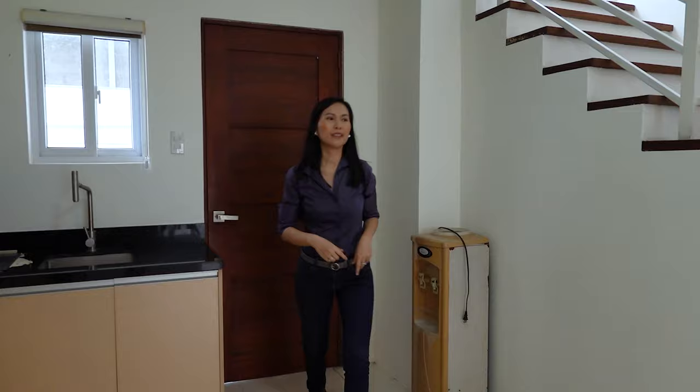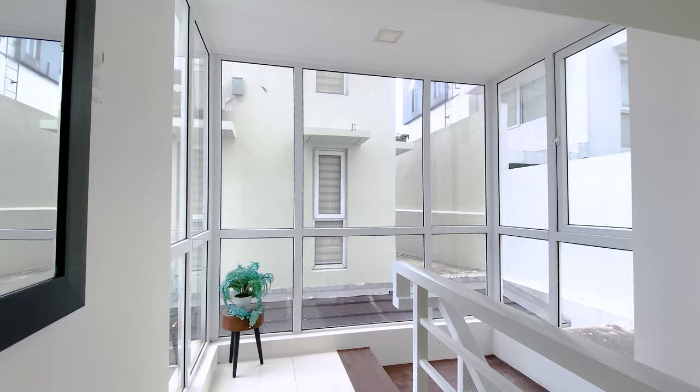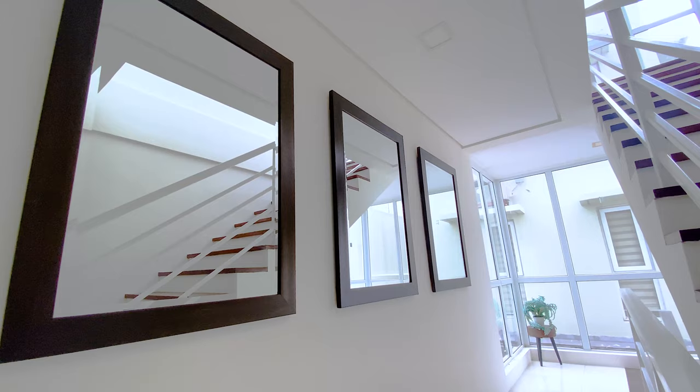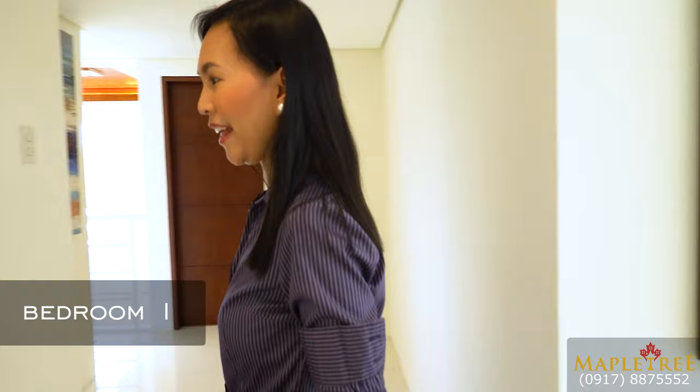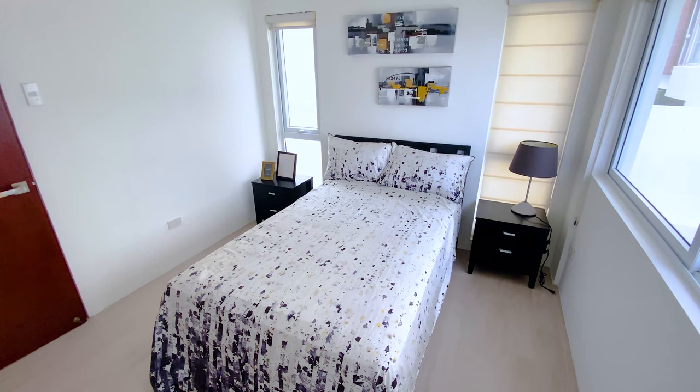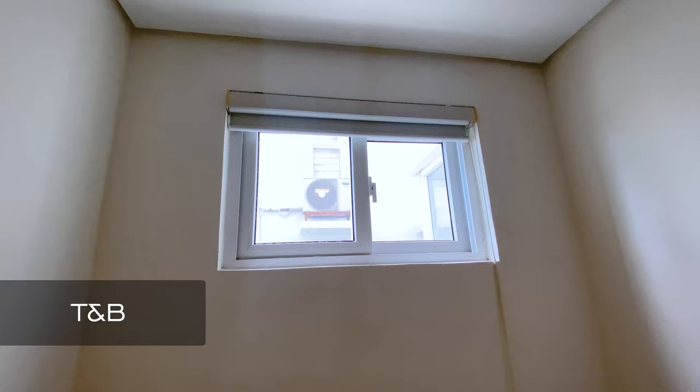Now let's head to the second floor. As we head up, you can see on the landing there are large windows for ample sunlight. Now we're heading towards bedroom one. There's your queen-size bed and two side tables on either side. There are a lot of windows as well for you to enjoy the view outside and for natural light to come into your bedroom. This bedroom also has an ensuite toilet and bath.